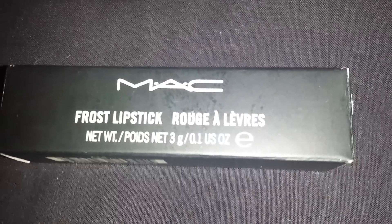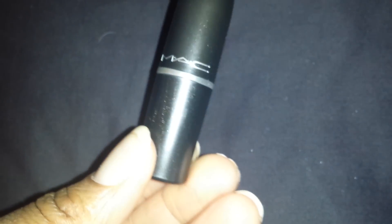Here is the standard packaging. And of course there is the standard lipstick package — all black. Very nice. And of course here is the label, which is labeled Playland.